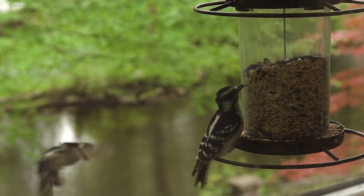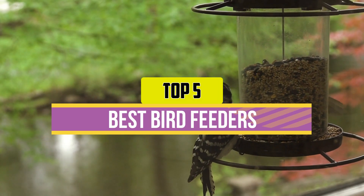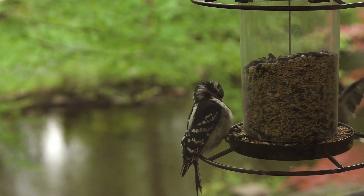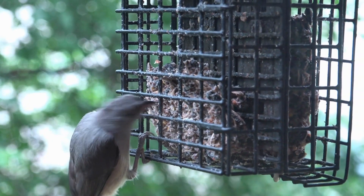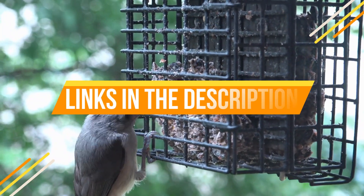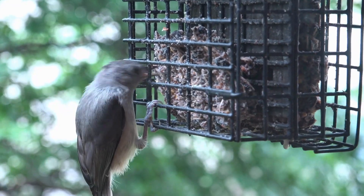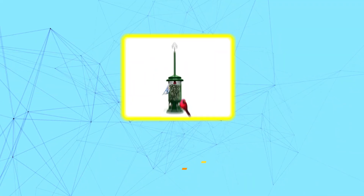Hey guys, in this video we're breaking down the top five best bird feeders available right now. We've included options for every type of consumer. If you want more information on the best and most up-to-date pricing on the mentioned products, be sure to check the links in the description below. Okay, so let's get started.